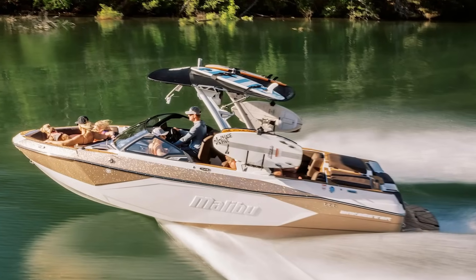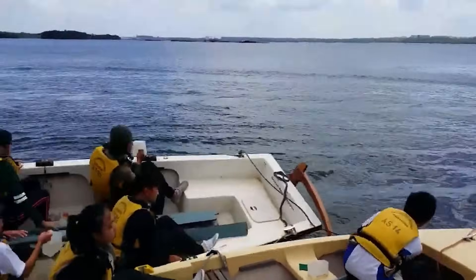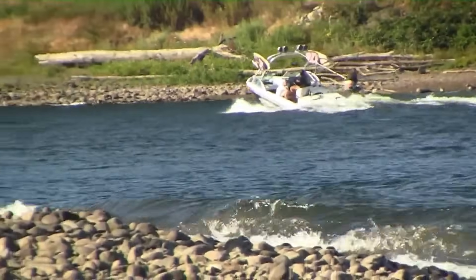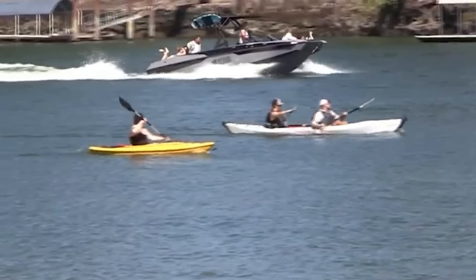Why should you care about your wake? First, your wake can cause damage. Large wakes can rock docked boats, potentially causing them to slam against pilings. They can erode shorelines, disturb wildlife habitats, and even capsize smaller vessels like canoes or kayaks.